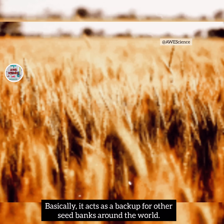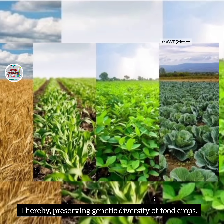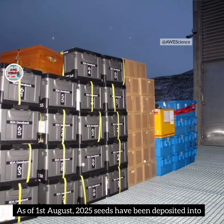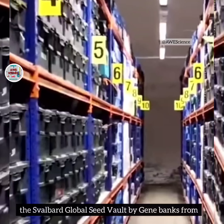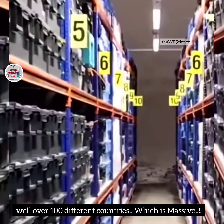It acts as a backup for other seed banks around the world, thereby preserving the genetic diversity of food crops. As of August 1st 2025, seeds have been deposited into the Svalbard Global Seed Vault by gene banks from well over 100 different countries, which is massive.